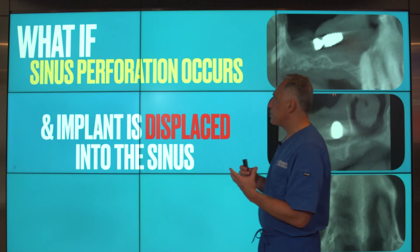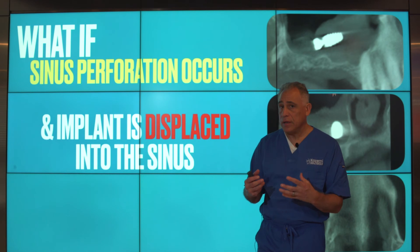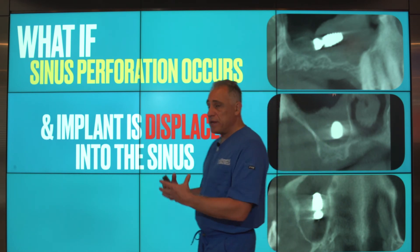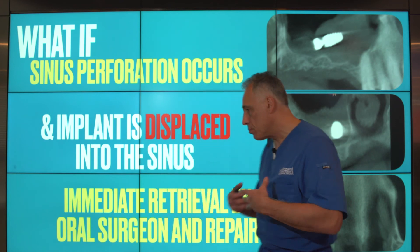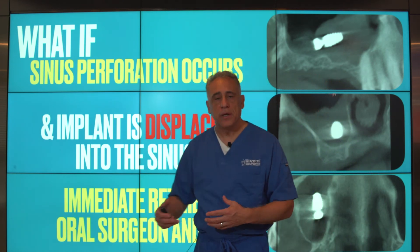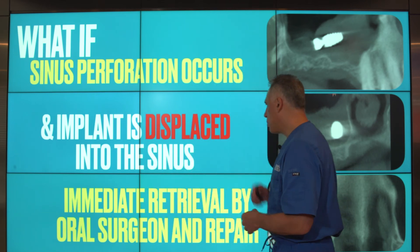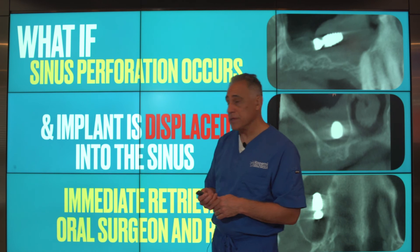Another circumstance: what if the sinus perforation occurs and inadvertently the implant is displaced or pushed into the sinus? This certainly constitutes an emergency where the patient should be referred immediately to an oral surgeon for retrieval and repair of the sinus perforation as soon as possible.